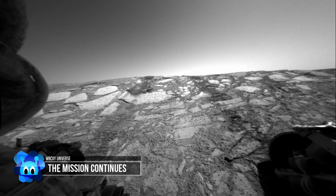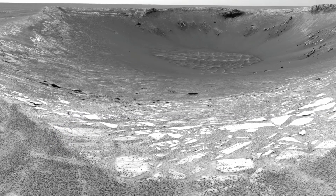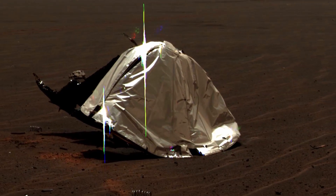It stayed at Endurance Crater for 180 Sols, examining the structure of all the exposed bedrock around the interior rim. From the results, researchers determined that not only had water been present, but it had come and gone many, many times. After that, it was time to move on, and this meant a detour to examine its own heat shield that was not too far away.